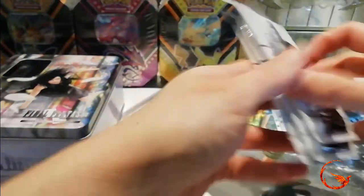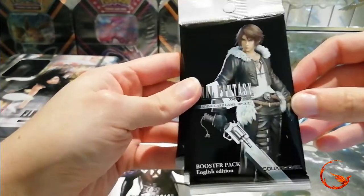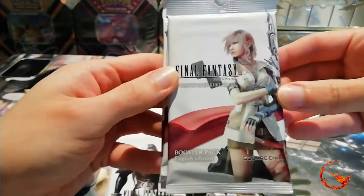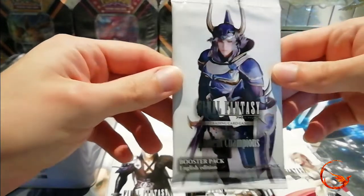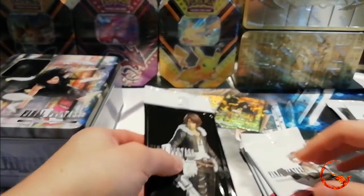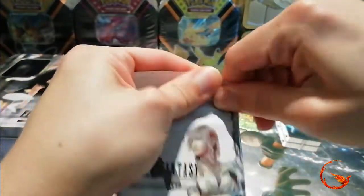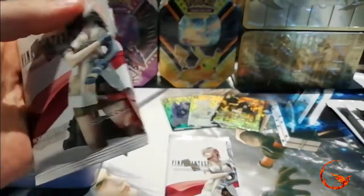In here we have some Opus 3 packs with Sephiroth on the front, Opus 2 with Squall on the front, Opus 1 with Lightning on the front, and Opus 10 with Warrior of Light. We'll start with the oldest — Opus 1, which is Lightning. They do come with a little tear tab — I've never actually opened a pack this way before.